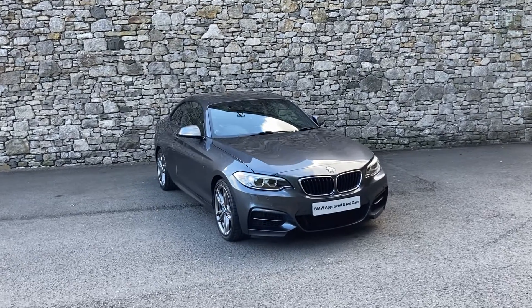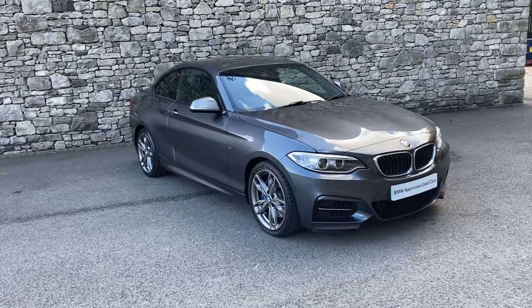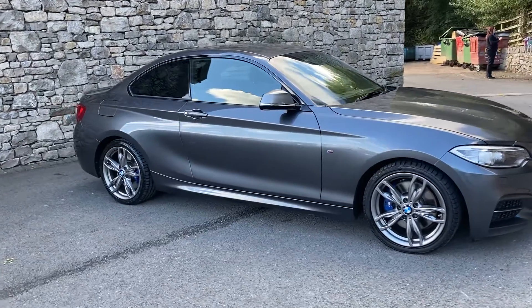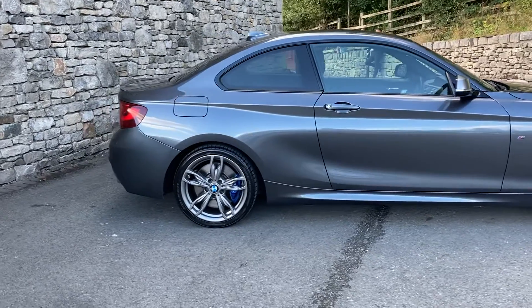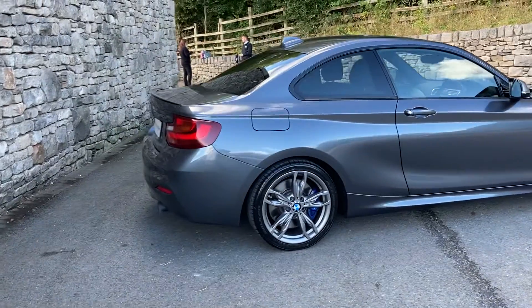Hello and welcome to Lloyd BMW South Lakes. Today we have this M240i Coupe finished in mineral grey metallic paint, fitted with black Dakota leather upholstery. This particular car was registered in January 2017, putting it on a 66 plate, and it's covered just under 30,000 miles.